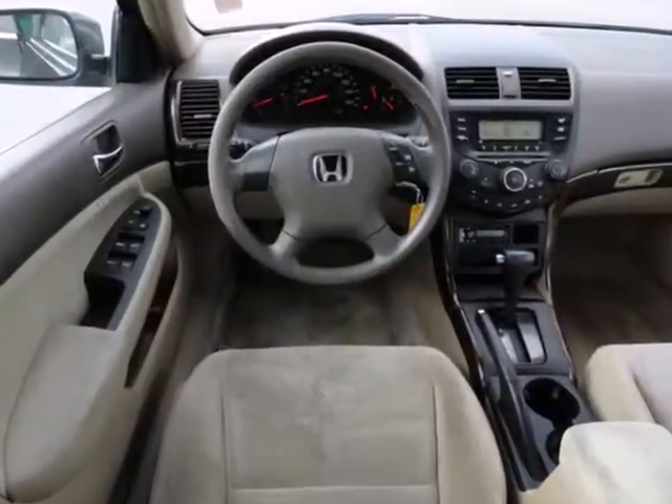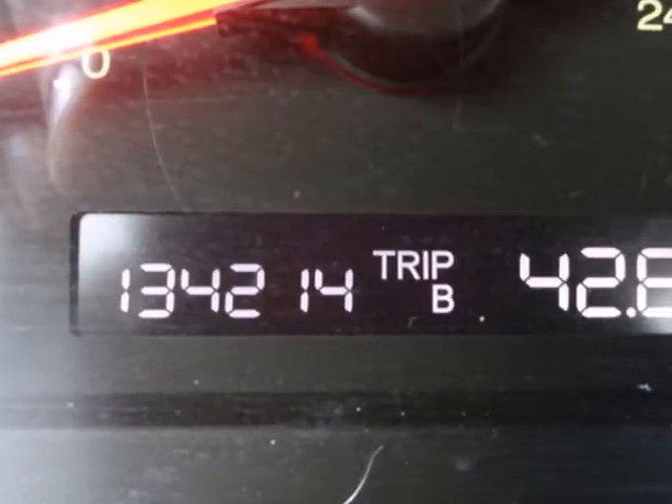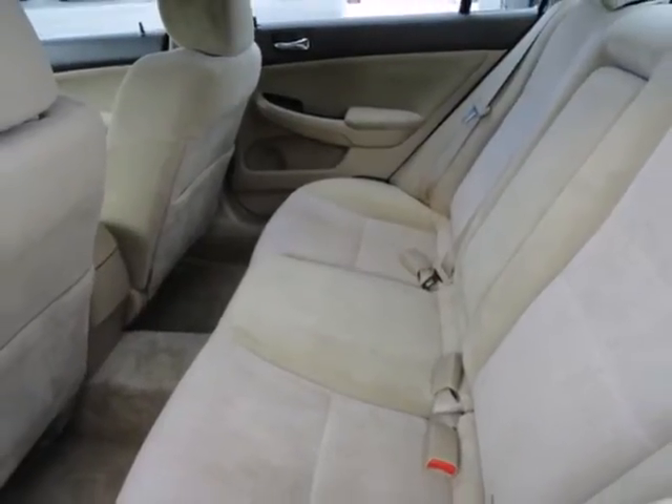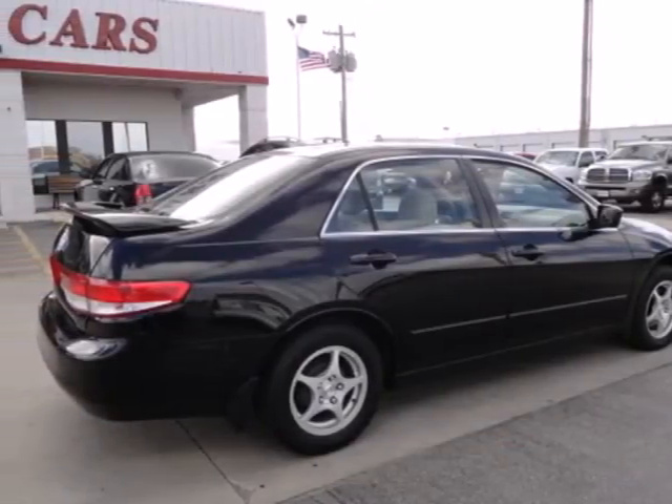The 2004 Accord provides tight build quality, quiet cabin, and refined, powerful engine. Its reputation for quality and durability, along with high crash test scores, make it the perfect choice for you. Test drive it today.